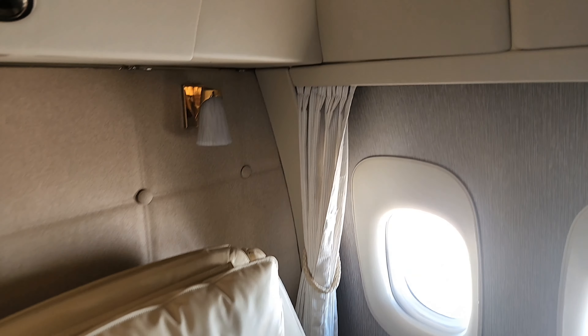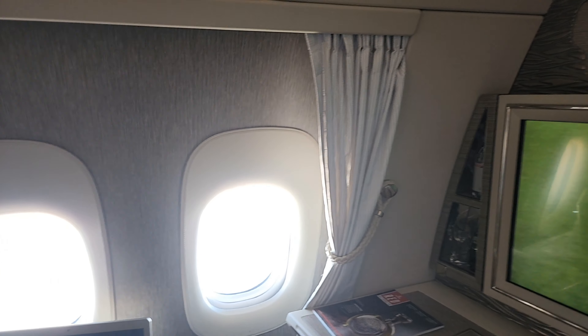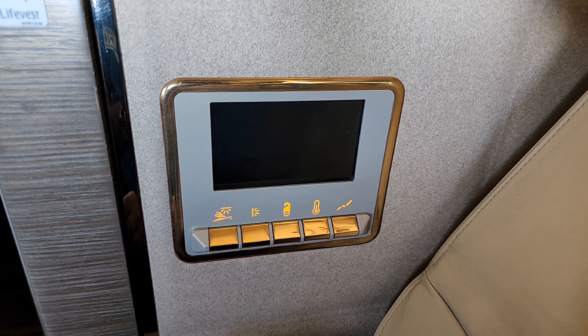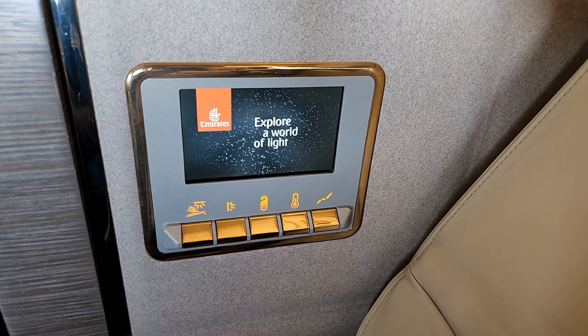What I really love as a nice touch is these curtains on either side — you can just unhook them and they come across the entire space, giving you additional privacy within your suite.